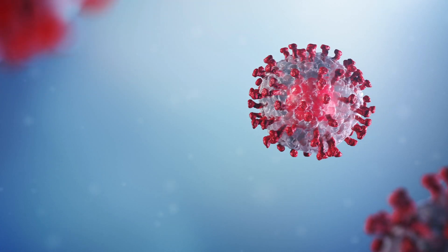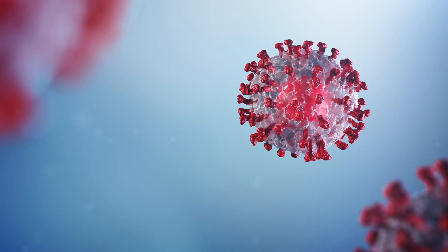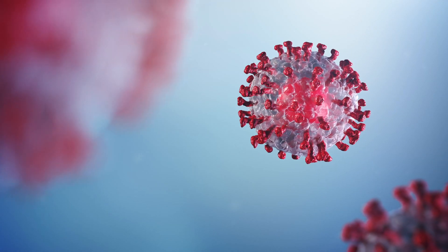Rather than identifying the virus that causes COVID-19 in the body, the Assurance-AB antibody test has the ability to detect past infections and indicate probable immunity to the virus.